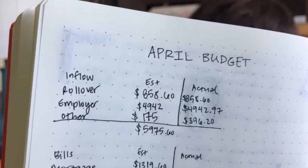My rollover that came in was $858.60 — I think that could have been wrong and that could be part of why I'm off. My other income was $396.20, and from work it was $4,942.97. So you can see what that looks like. My work was right on what I expected and the other was higher.